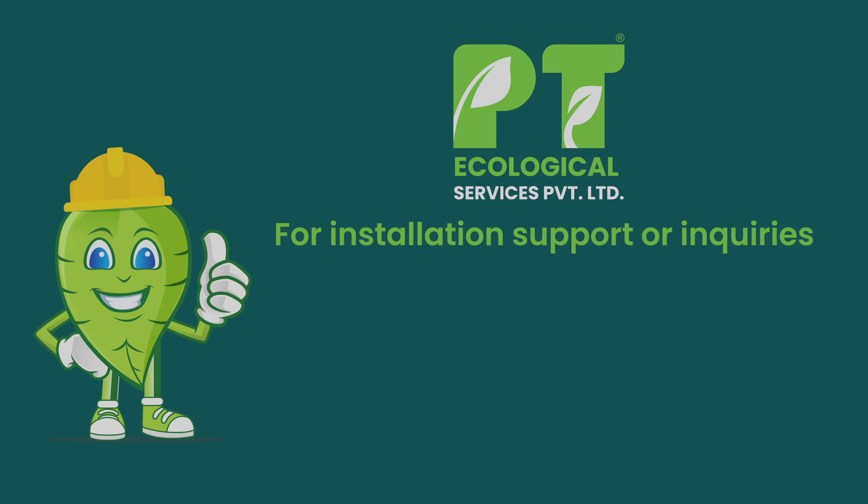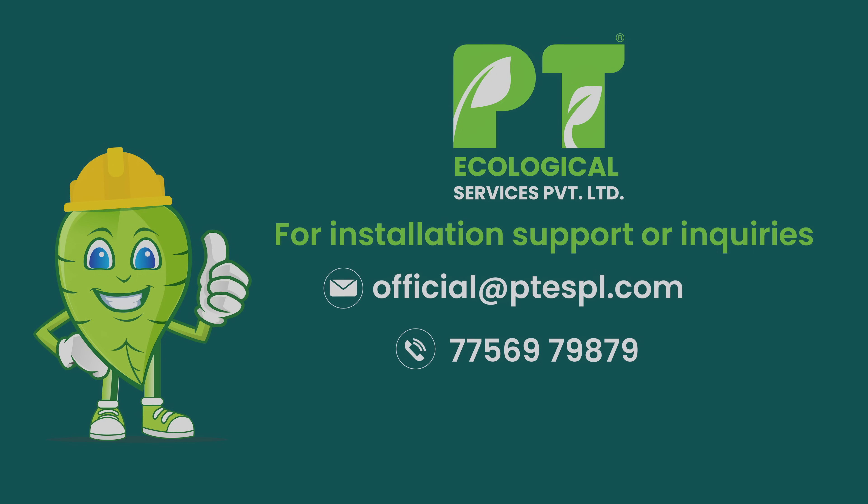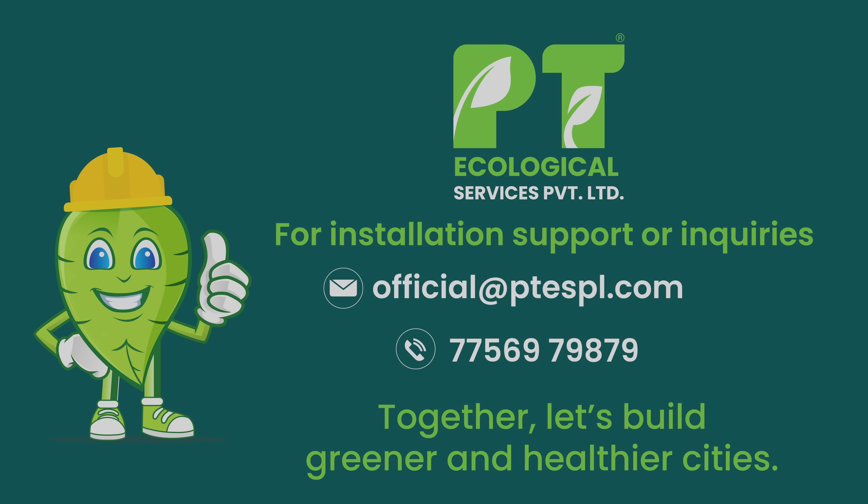For installation support and inquiries, contact PT Ecological Services. Together, let's build greener and healthier cities. Thank you.